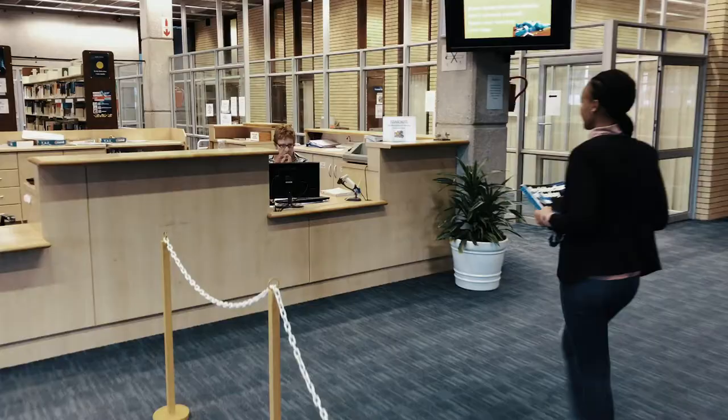This concludes our tour of the South Campus Library. Please consult the library webpage or pay a visit to your faculty librarian for more information.